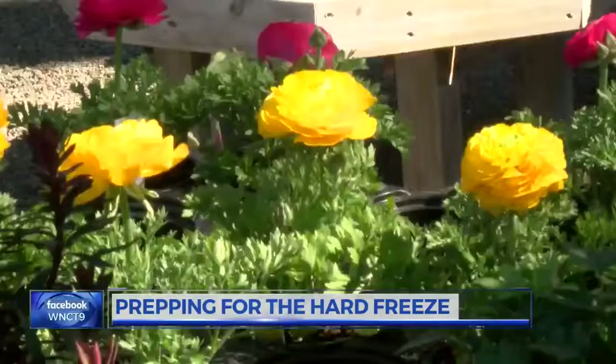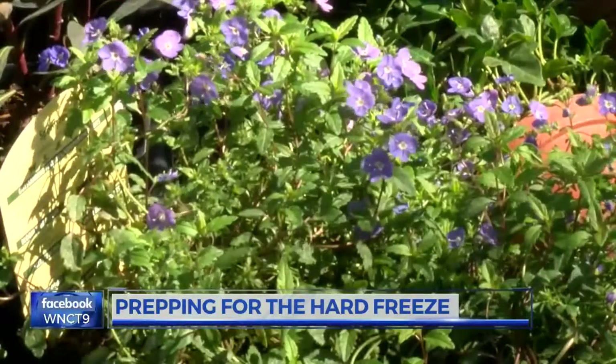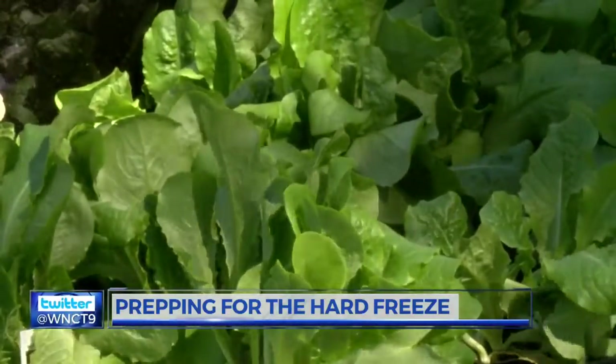CCI Landscape says for the flowers — specifically gardenias — make sure to add some mulch around the roots. This will protect them from the frost. They also don't want you to forget about protecting your sprinkler system.